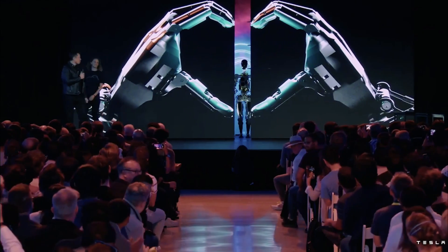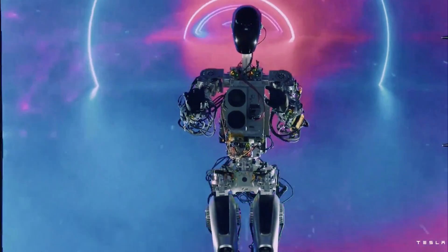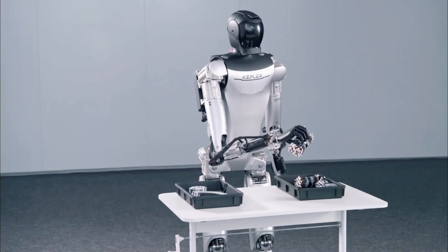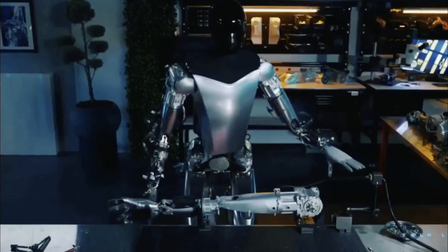Tesla's Optimus is equipped with a Tesla AI chip and FSD processor, providing powerful data processing capabilities. It features eight cameras and radar sensors for 360-degree environment observation. The Kepler 4Runner uses a sensory array mounted in the head position, including a camera, microphones, and an accelerometer.